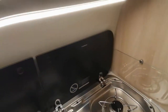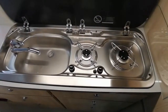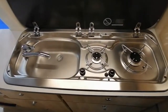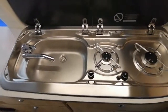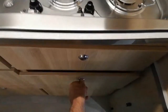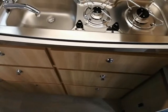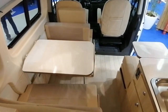Vers l'arrière, la hauteur sous plafond est évidemment plus importante. Donc il y a la cuisine ici, avec deux feux gaz et un petit évier avec tuyauterie rabattable. Il y a des tiroirs — beaucoup de tiroirs, mais ce sont des petits tiroirs évidemment. Il y en a 6 a priori.